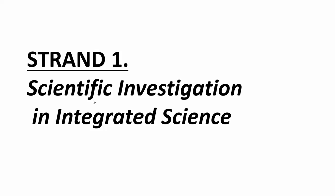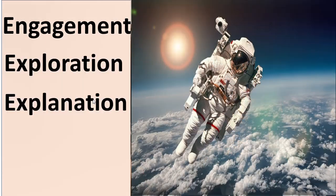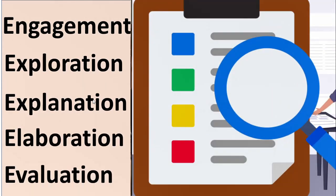Strand 1: Scientific Investigation in Integrated Science. Integrated science uses an inquiry-based learning approach, focusing on the five E's — that is, engagement, exploration, explanation, elaboration, and evaluation — to help students actively investigate and understand scientific concepts.